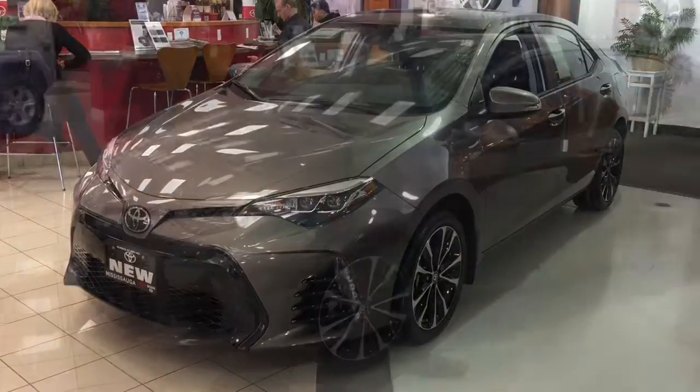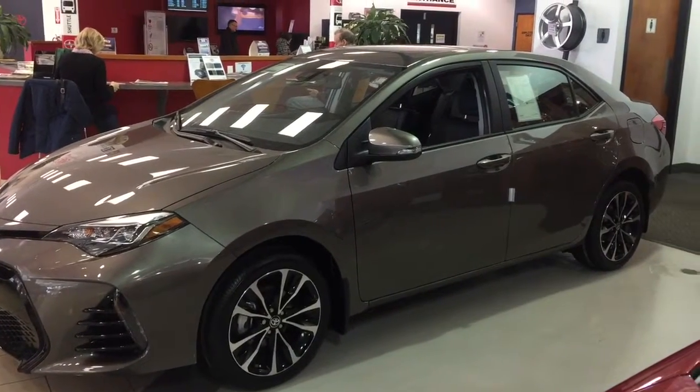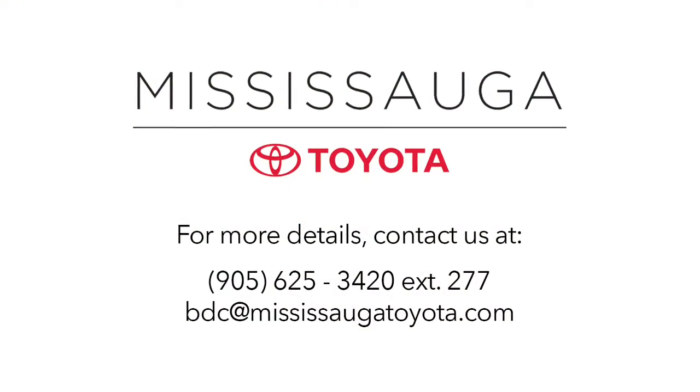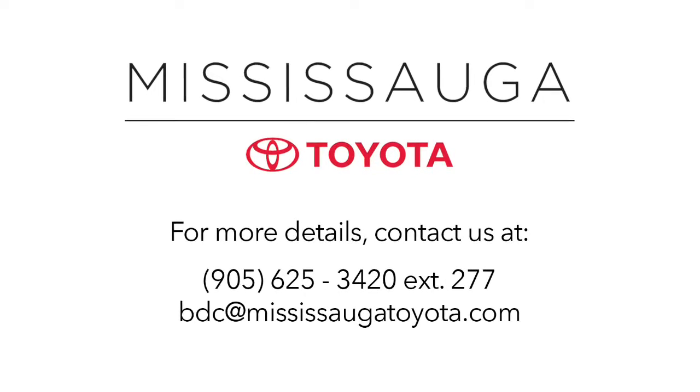Why buy from us? We shop the competition for you, offer fantastic prices online, and our market pricing theory ensures competitive value. We'll keep you smiling long after you take delivery of your new vehicle. Plus, our dealership is kind of fun — serious fun, seriously.